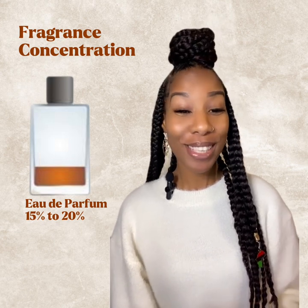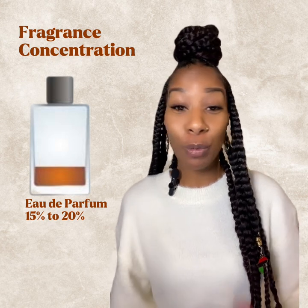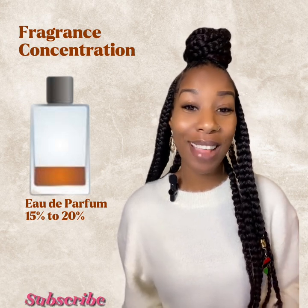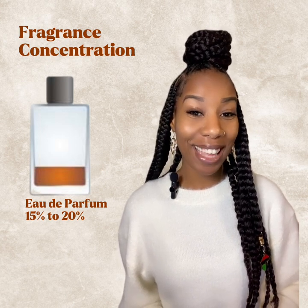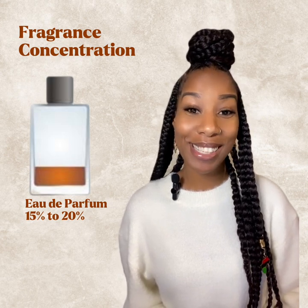Eau de parfum is where it starts getting serious. The concentration is anywhere between 15 to 20 percent of essential fragrance oils. This is definitely going to pack a punch — stronger than eau de toilette and cologne, but not as strong as a parfum. This fragrance can last up to 12 hours, so it will last for quite some time.